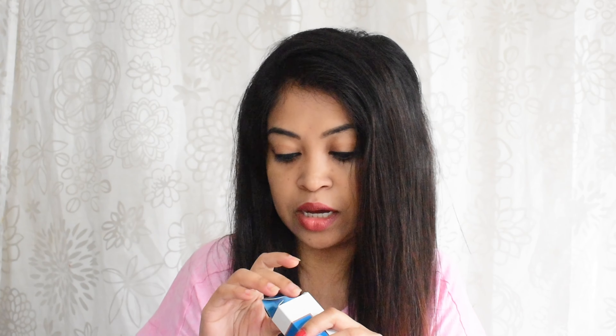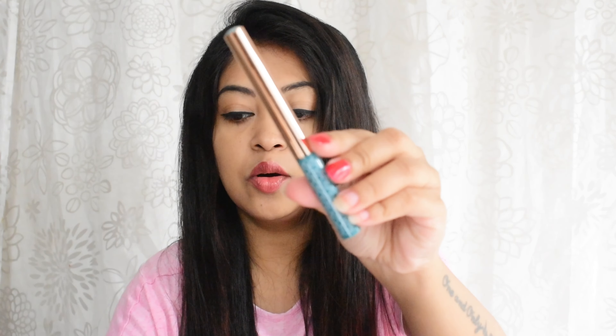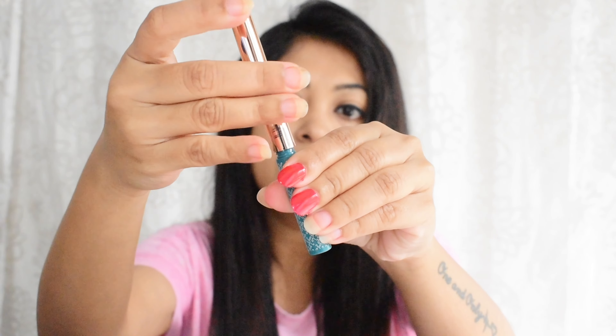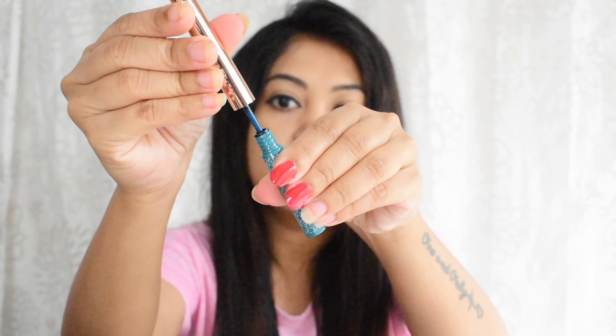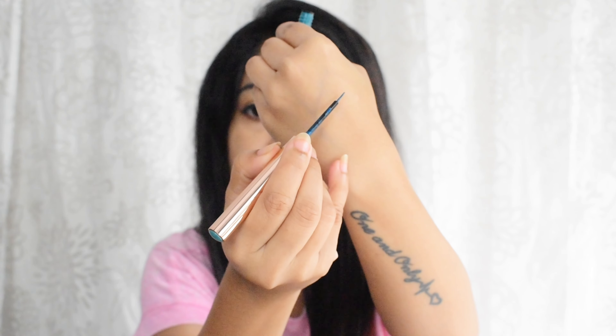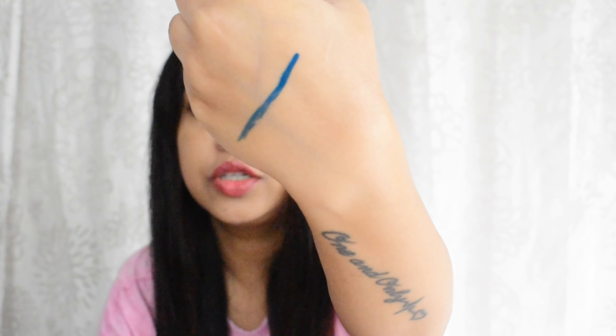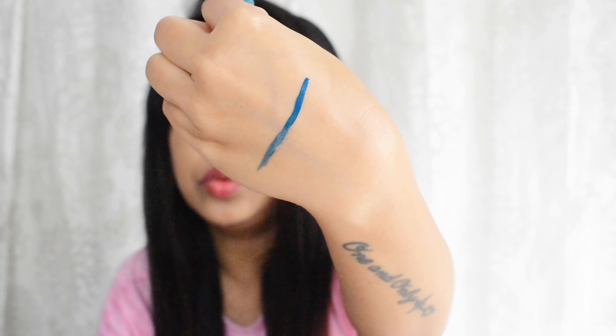Let me show you the eyeliner first — this is the Base Poca Blue eyeliner. That is how the packaging looks like. Look at the shade, guys — it's so beautiful!